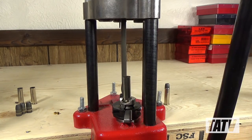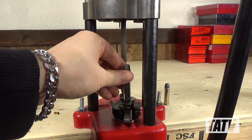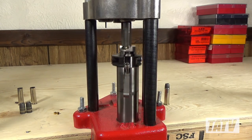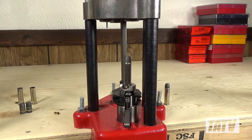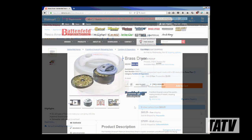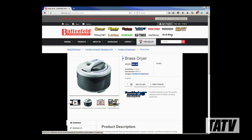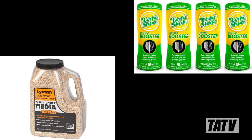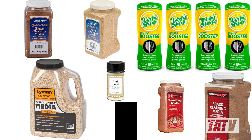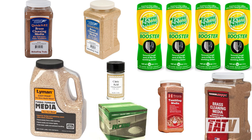If you're a reloader, chances are one of your biggest goals is to save money by shooting more for less. While most of us have analyzed the price of equipment and components, have you ever stopped to think about the materials you're using? The firearms industry is famous for taking everyday products and rebranding them as being specially made for guns, typically at a hefty and often unjustifiable price increase. In this video, we're going to take a look at some of the biggest ripoffs in common case cleaning media and chemicals and how you can avoid paying ridiculous markups by using identical or nearly identical alternatives.